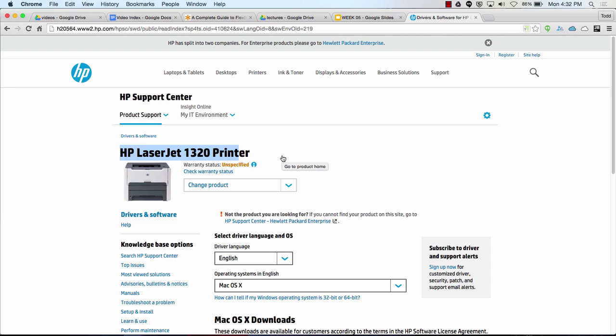We have to get the software which is appropriate for the operating system. I'd say OS X and download the software, and then my operating system would know how to print to that printer. Does that help? So that's what drivers are.